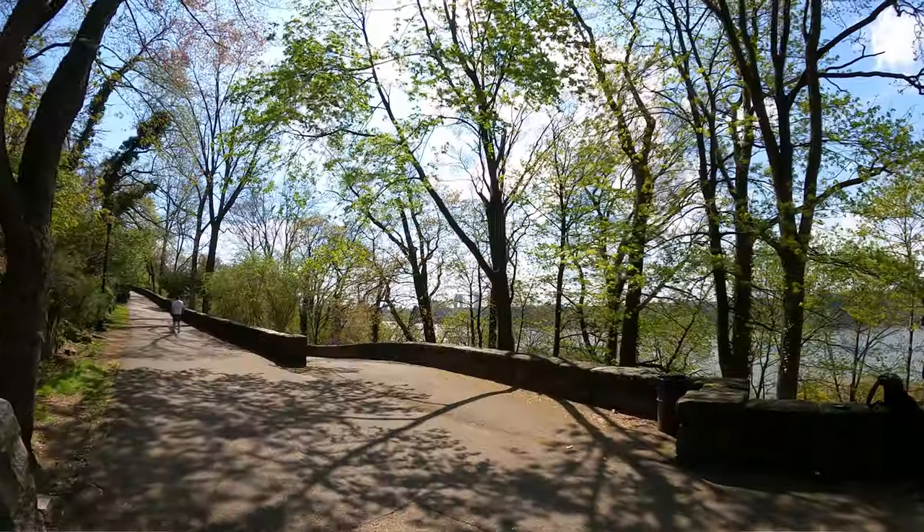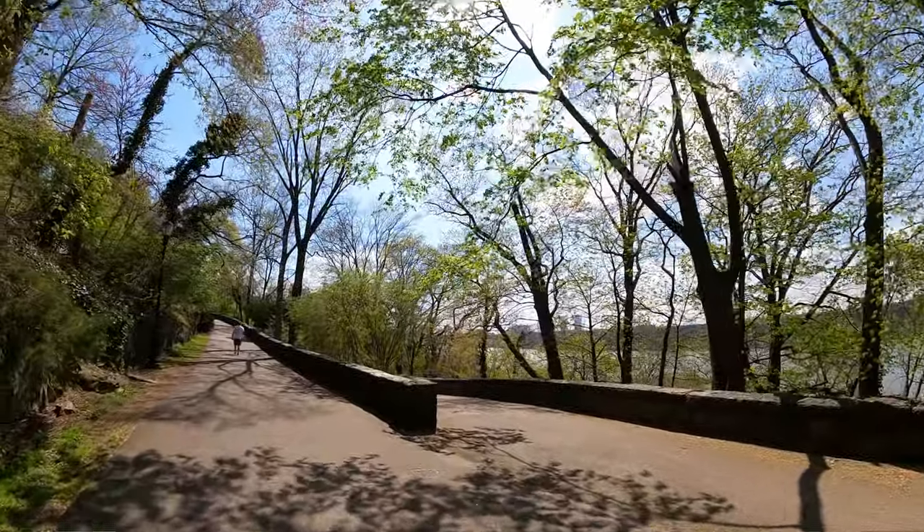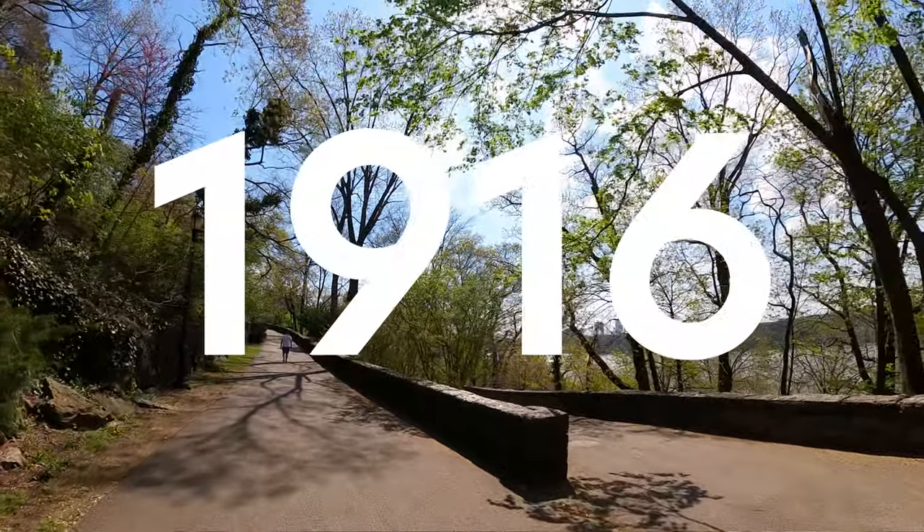Fort Tryon is the park it is today because J.D. Rockefeller purchased the land in 1916. The designers hired were the Olmsted brothers, the sons of Frederick Olmsted — the designer of Central Park. I created another video that breaks down Central Park if you want to learn more about that world-famous park.